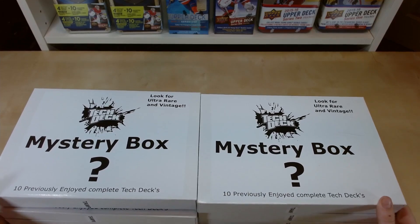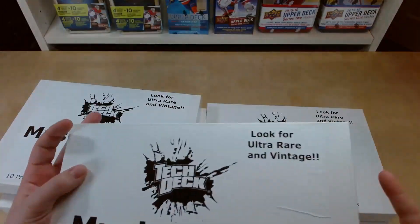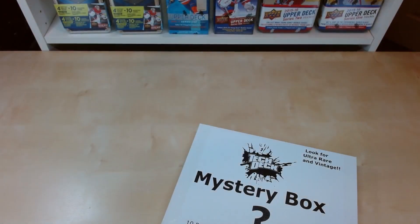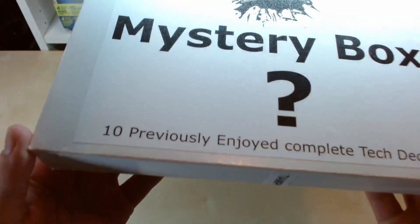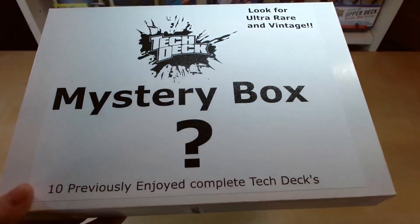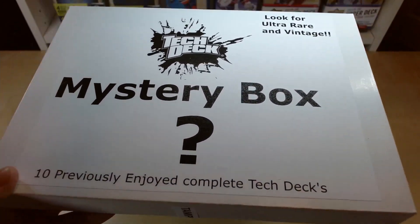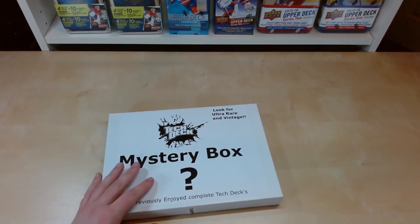So that's gonna be a hundred tech decks total. I'm surprised you even find these — my antique mall is very weird but very cool. Let's see what's in them; maybe some stuff from the 90s, which would be very rare and very cool to see. Let's get into it.